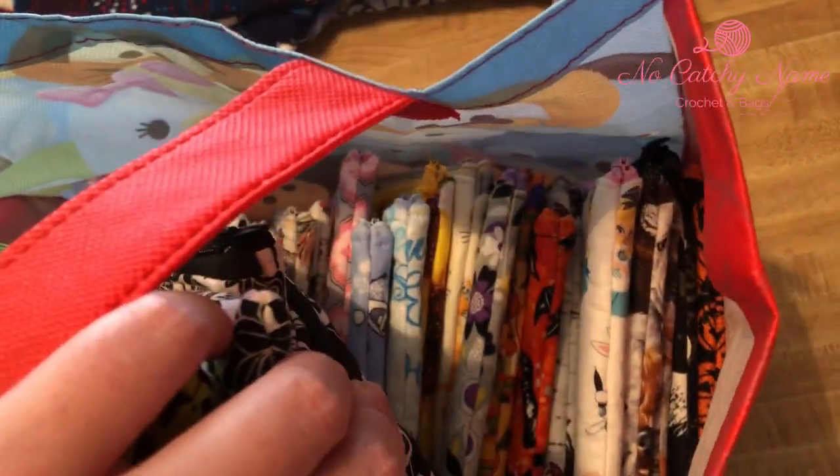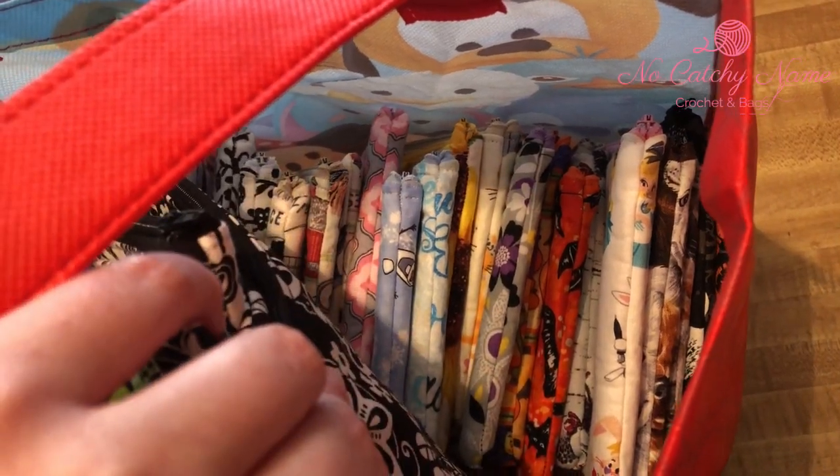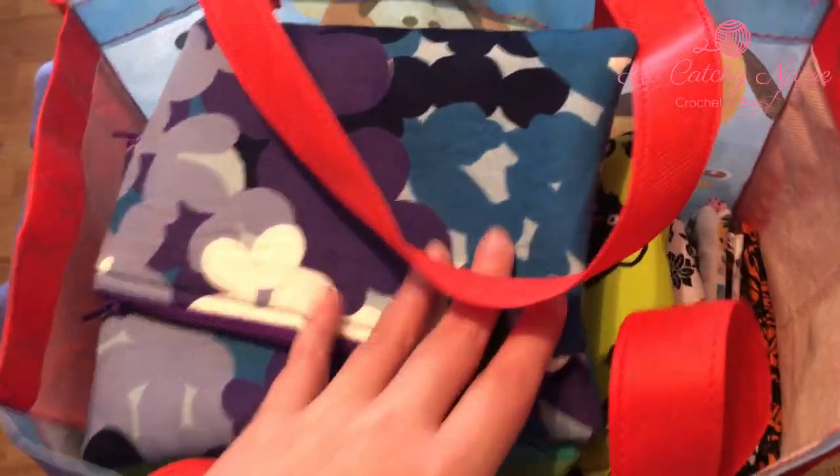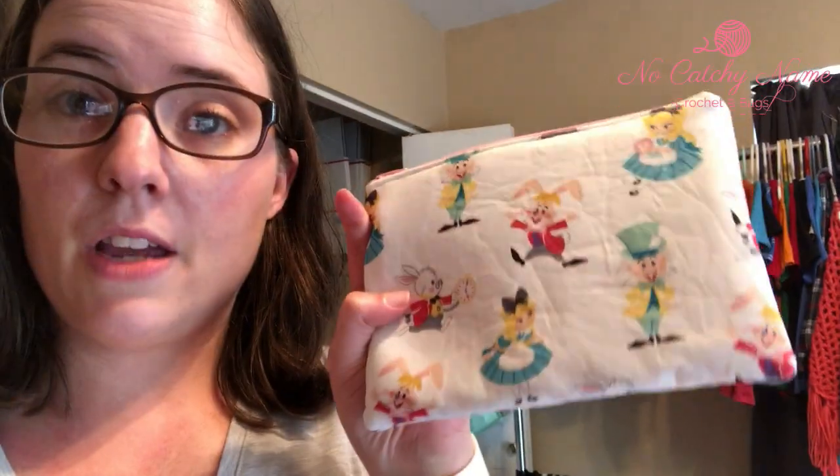There are Halloween prints, regular prints, a couple farm prints — all kinds. It's all the scrap fabric I've had that I've been trying to use up. I did buy all the Halloween fabric recently, but a lot of this is leftover from other bags I've made in the past. If the pieces were big enough to make a notions pouch I made one, and if I had fat quarters laying around I made a little drawstring bag. I'm just trying to clear out my fabric shelf so I can buy more fabric.